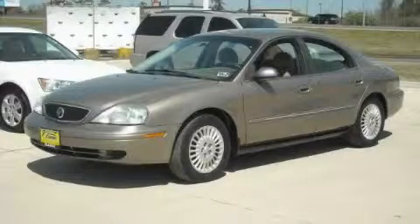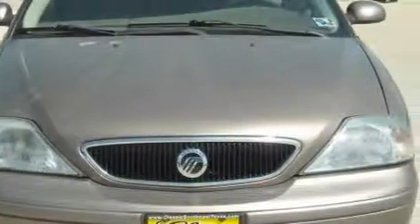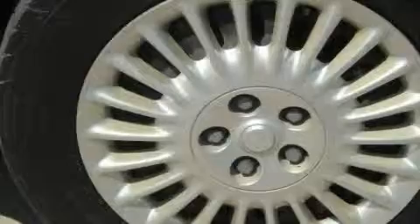This is a 2002 Mercury Sable. It has a 3.0-liter six-cylinder engine and an automatic transmission. This Mercury has a long list of incredible features including cruise control, power windows, and an AM-FM radio.